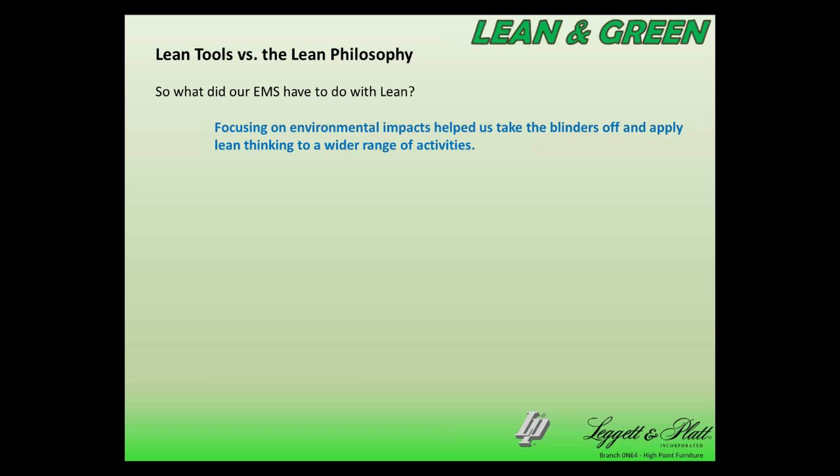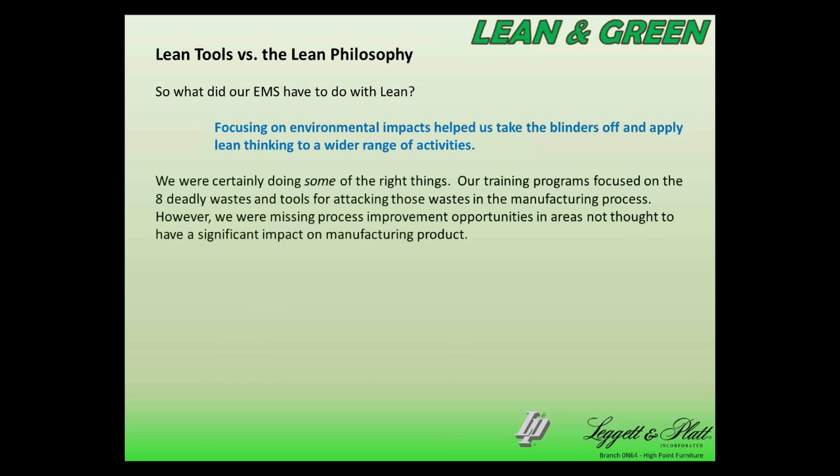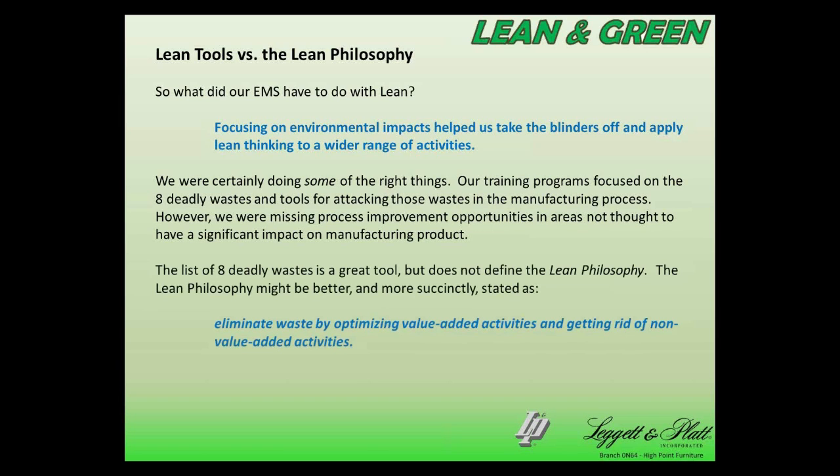So what did putting in our EMS have to do with lean? I think that focusing on environmental impacts helped us take the blinders off and apply lean thinking to a wider range of activities. We certainly weren't doing the wrong things by focusing on eliminating wastes in our manufacturing process, but we were still missing some process improvement opportunities in areas that we didn't really consider directly related to manufacturing. The list of eight deadly wastes is a great tool, but it does not really encapsulate the lean philosophy. We might say that better as: eliminate waste by optimizing value-added activities and getting rid of the non-value-added activities.